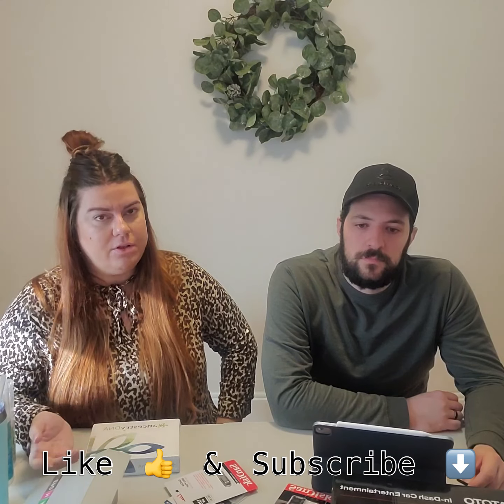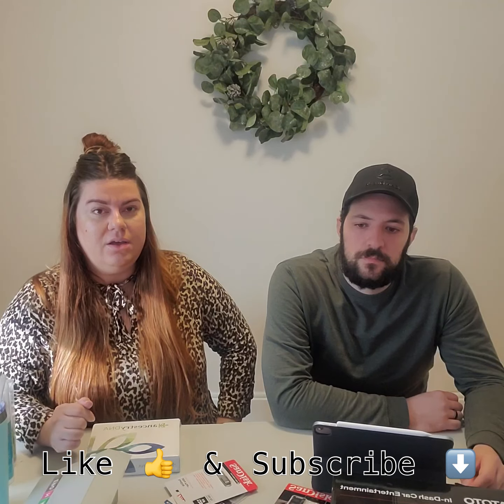Please like and subscribe and follow us on our journey here on YouTube as we continue our journey in reselling. Thank you for watching our video today. If you haven't already, please like and subscribe — we cannot wait to produce more content of what we do. Take care, see you next week!